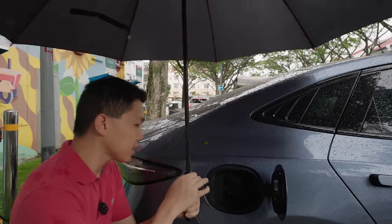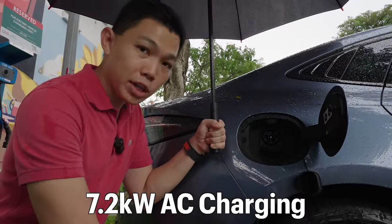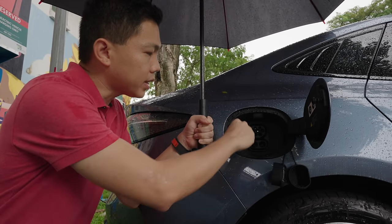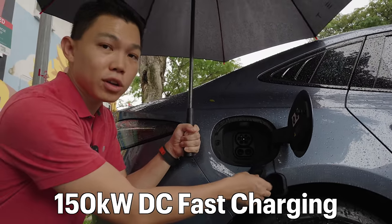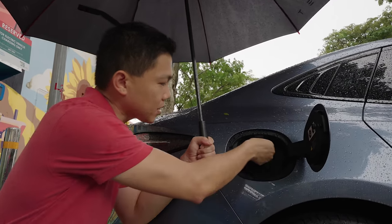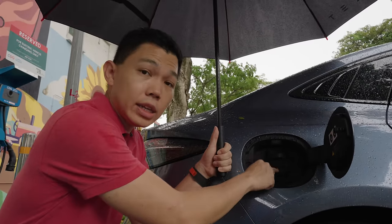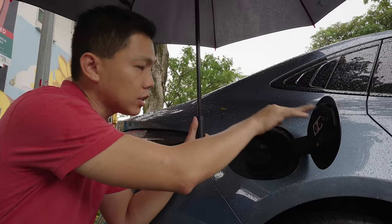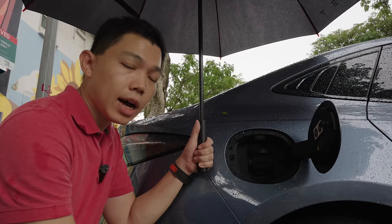In the charge port, opening the first flap gives you the AC charger — a slow charger that goes up to 7.2 kilowatts max. If you want faster charging, the second flap gives you the CCS2 charger, which goes up to 150 kilowatts — really good for long road trips, especially driving out of Singapore. A feedback I have for manufacturers: do we really need these two flaps? Brands like Tesla don't use them, and Tesla's charge port opens upward, providing natural cover from rain.